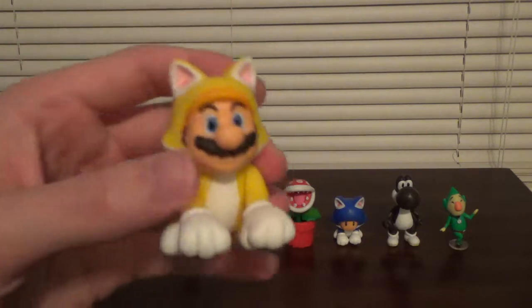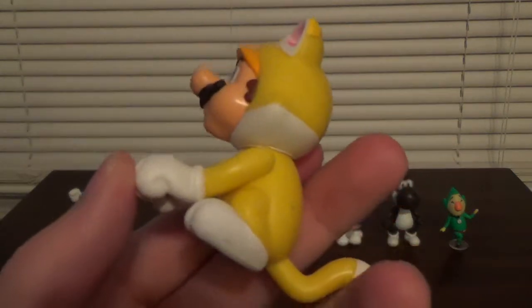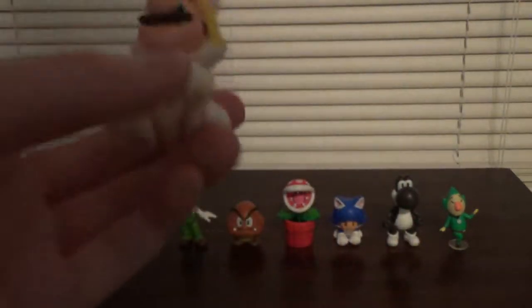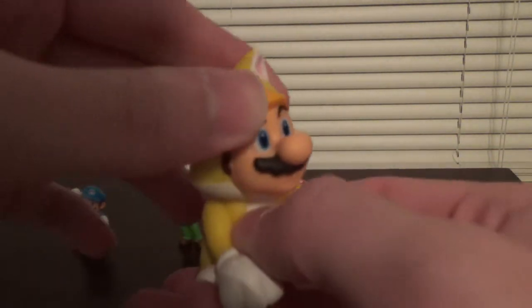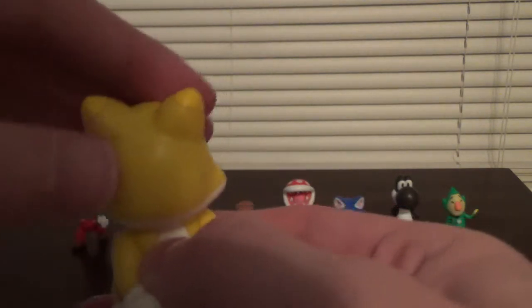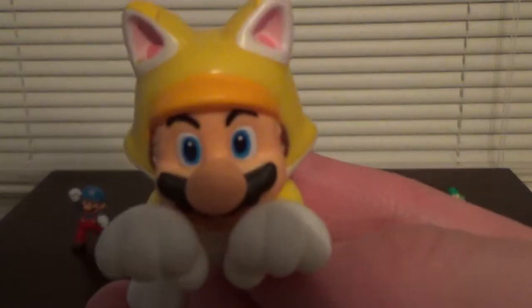And then here we have Cat Mario, which looks pretty cool. Can't wait for the four inch Cat Mario, which will be coming out in Wave 7. His head goes 360 degrees all the way around, and you can move his arms — so you can have his paws up like meow. I really like Cat Mario.